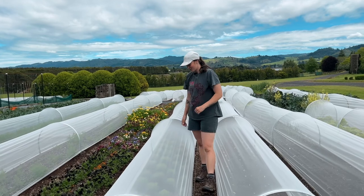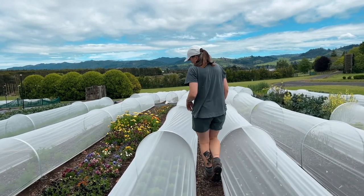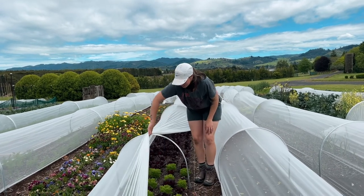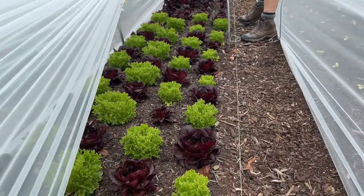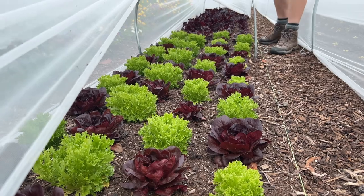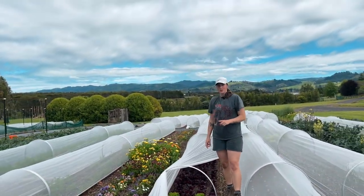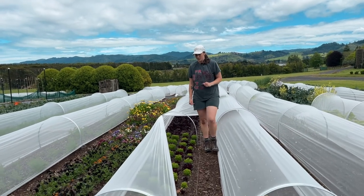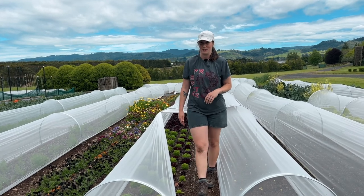We've got our lettuce growing in here which is really coming away now. This is our Salanova lettuce which just looks gorgeous — so beautiful. We're going to start picking the outer leaves. We did notice we've got some aphids in here, so we are going to be experimenting with some neem oil to see if we can help control the aphids in this bed.